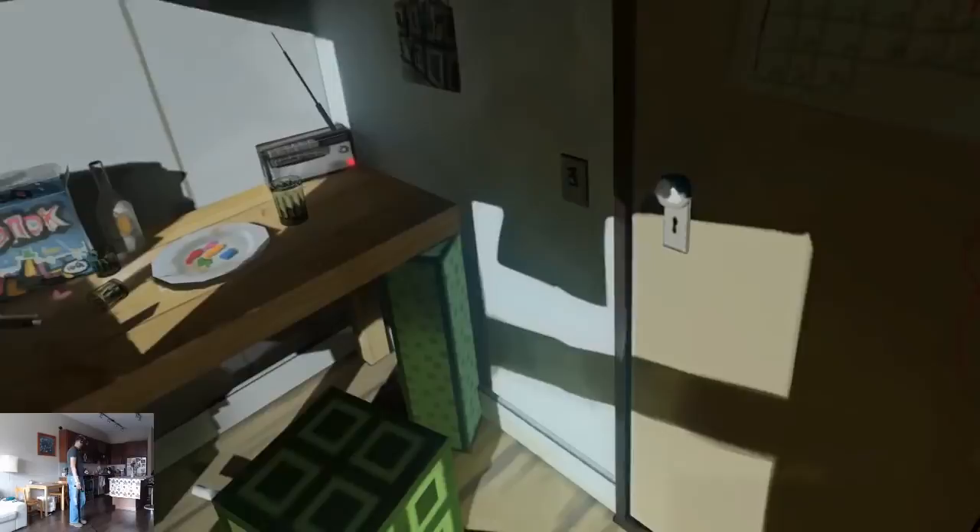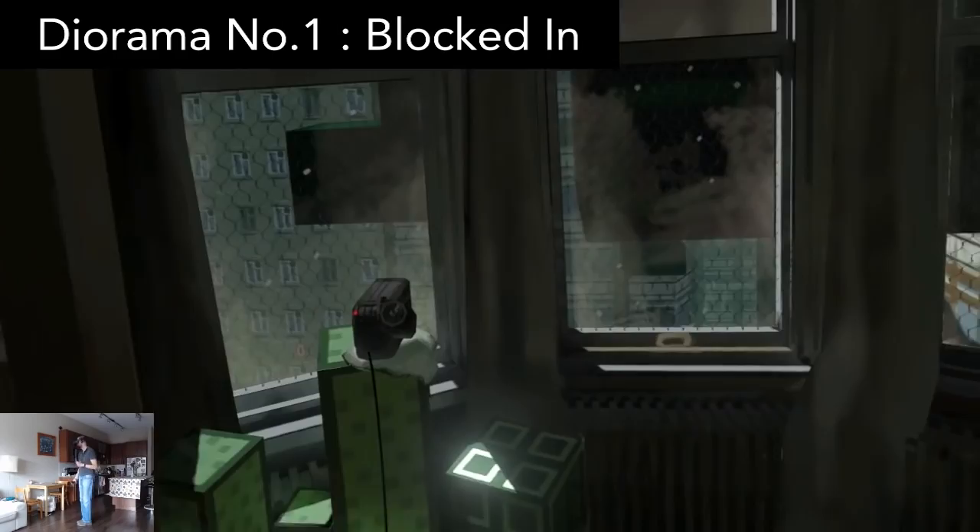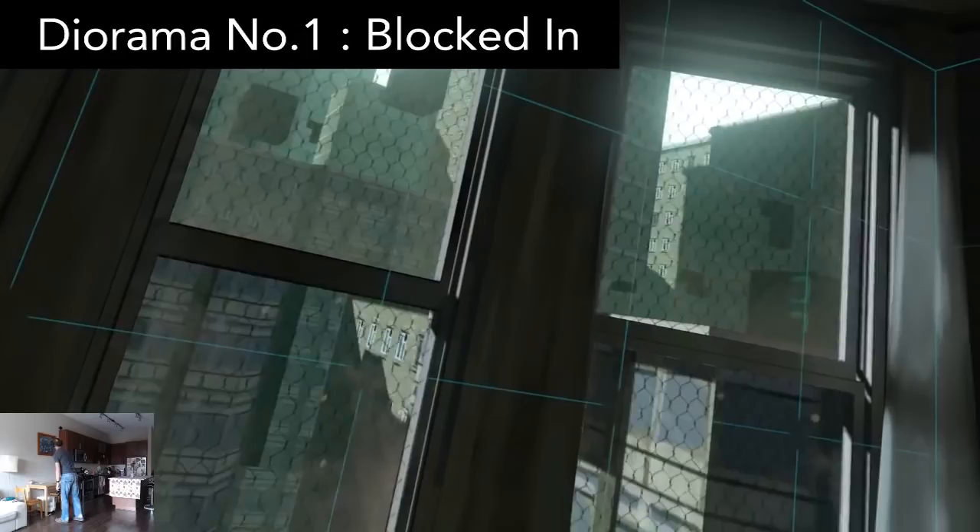Diorama Number One: Blocked In used to be a paid game but now it's free. It's an environmental experience with no interaction, but it's still interesting and worth checking out. You observe an otherworldly interpretation of the office where Tetris was invented. It's got good graphics and sound design — for something different, it's a fun little escape.